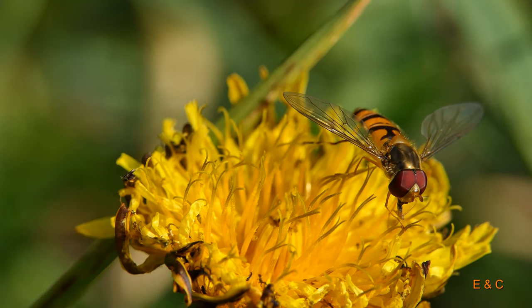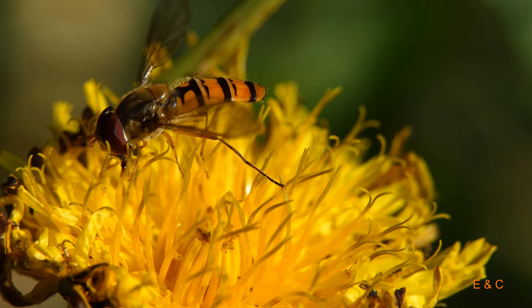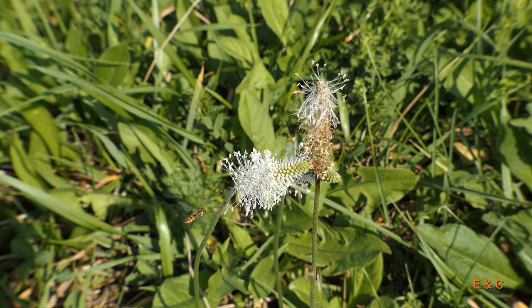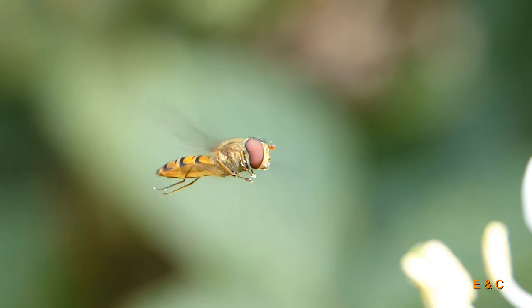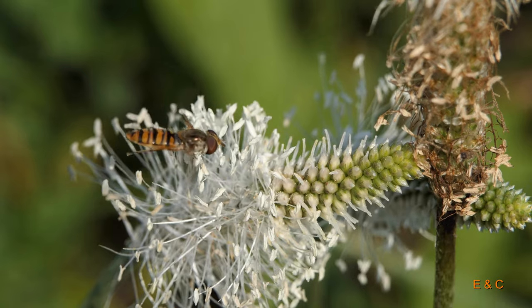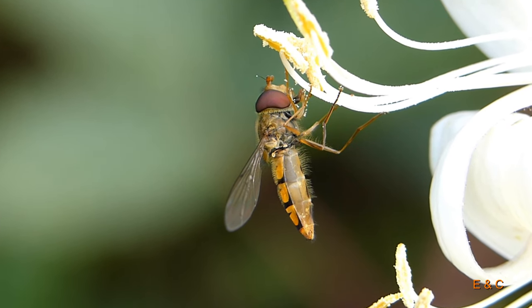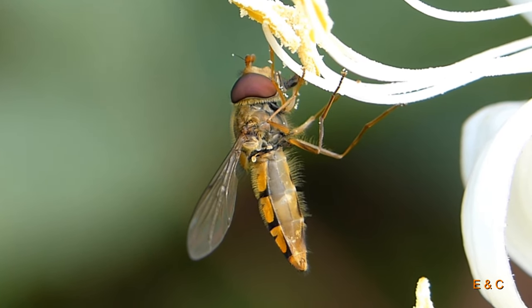Sie liebt Pollen und Nektar. Sie überwintert auch als Erwachsene und ist meistens im Frühjahr eine der Ersten, die man sieht. Es gibt auch solche, die fliegen über die Alpen in den Süden – eine spezielle Aufnahme, das war reine Glückssache. Und sie können bis zu 25 Kilometer pro Stunde zurücklegen.